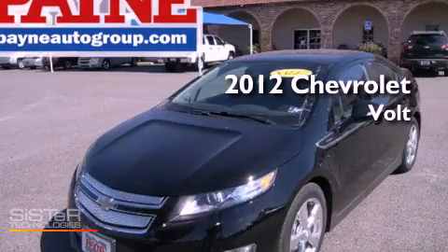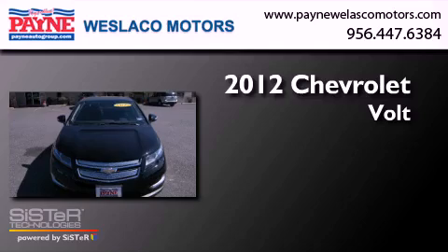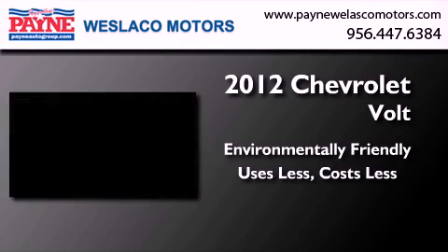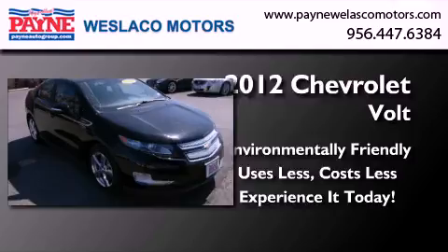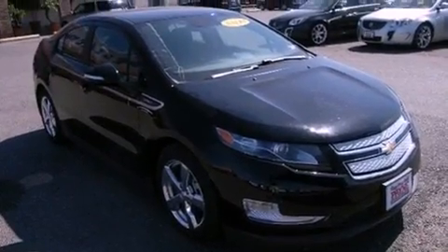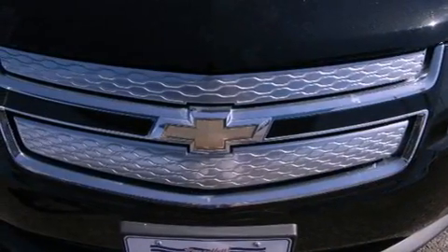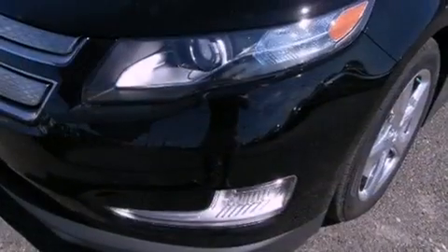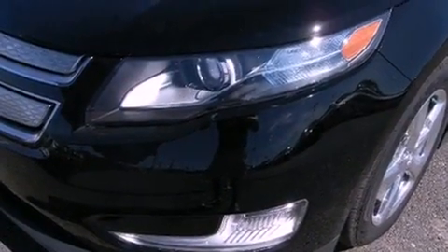This is a brand new 2012 Chevrolet Volt. Features include Bluetooth cell phone integration, cruise control, heated side view mirrors, traction control, and an anti-lock braking system.